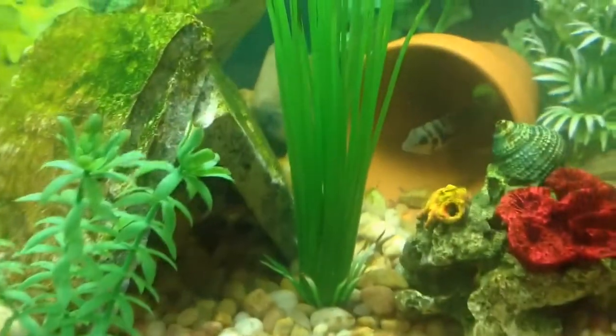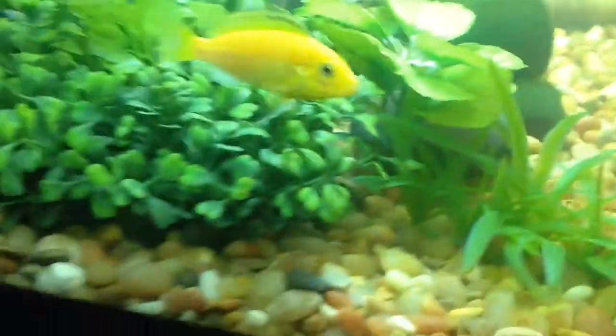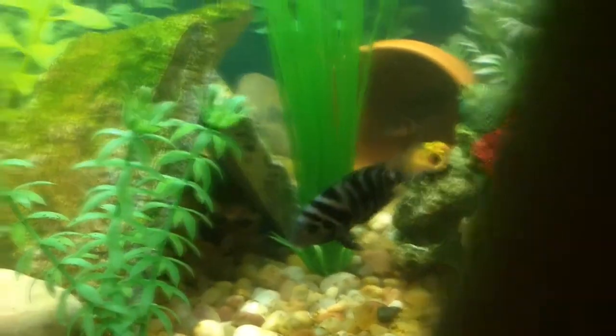Most of them are on that side because my convict cichlid pair are putting them over there — they don't want them to eat the babies. The mom is protecting them really hard, as hard as she could. The dad is scoping the area, trying to make sure nobody gets close. But if there's a bunch coming at him, he can only defend some, and some will go to the mom and the mom will have to fight. But they're an awesome pair. I just love convict cichlids.